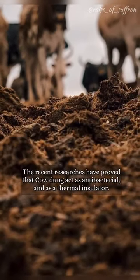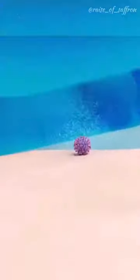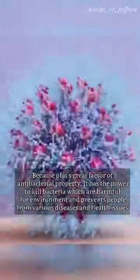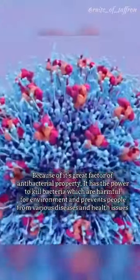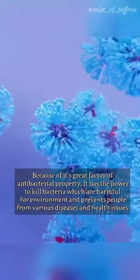Recent research has proved that cow dung acts as an antibacterial agent and as a thermal insulator. Because of its antibacterial property, it has the power to kill bacteria which are harmful to the environment and prevents people from various diseases and health issues.